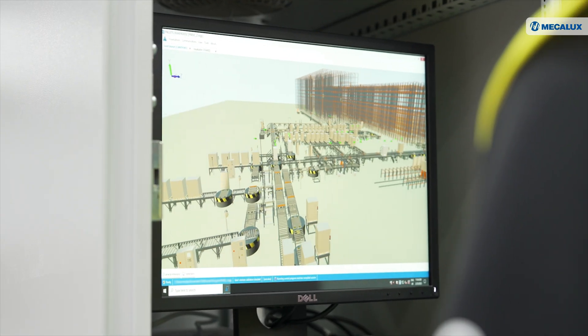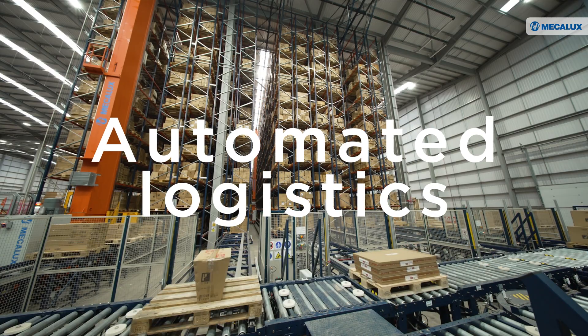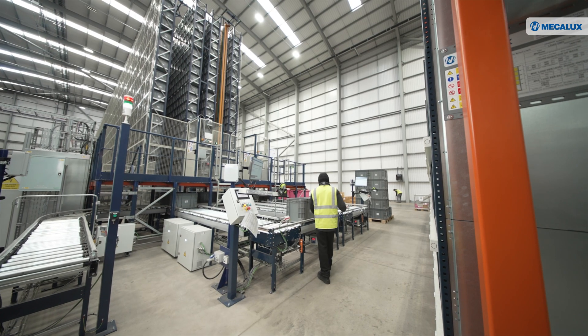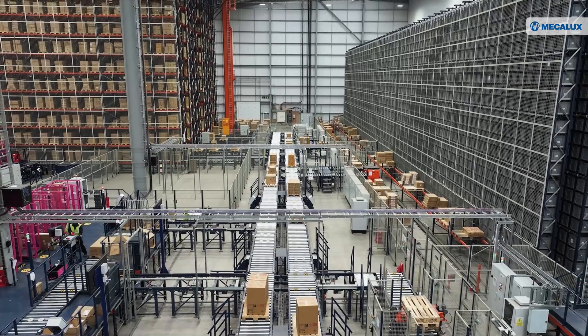One of the project's major achievements was the transition from manual logistics processes to a fully automated setup. Clear communication between Mecalux and Bathroom Mountain, along with warehouse operator training, ensured a smooth implementation without disrupting daily operations.